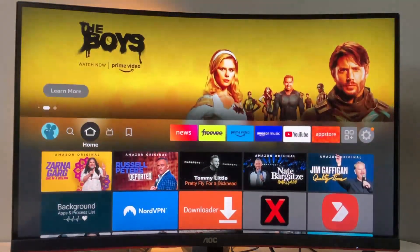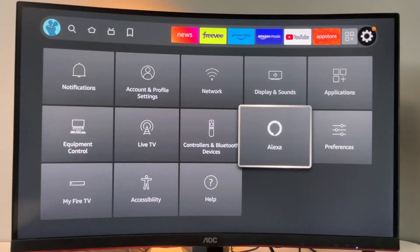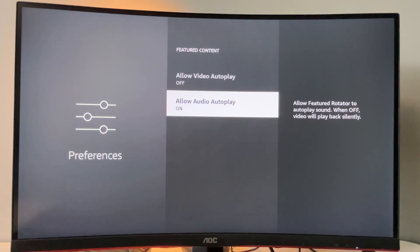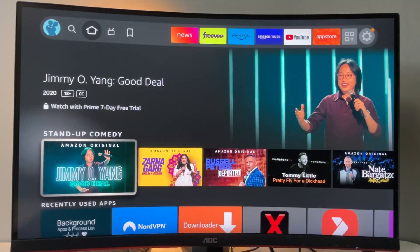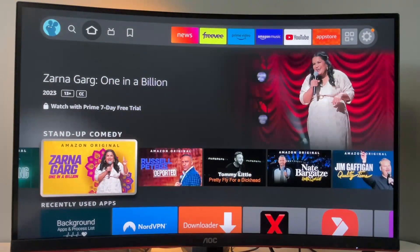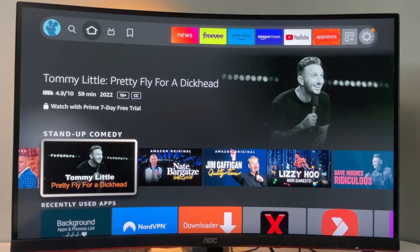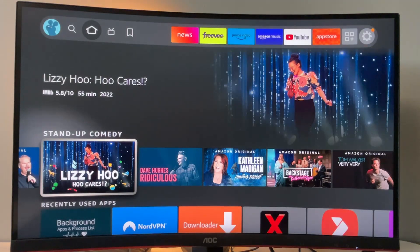We can help by simply disabling the autoplay feature. To do so, go to settings on your Fire Stick and click on the gear icon. Then go to Preferences, then Featured Content, and make sure to disable both of those options. Now, if we go to the main screen, it's not going to autoplay anymore — the trailers of those movies or series are not going to be played automatically. That was our second way of speeding up a Fire Stick.